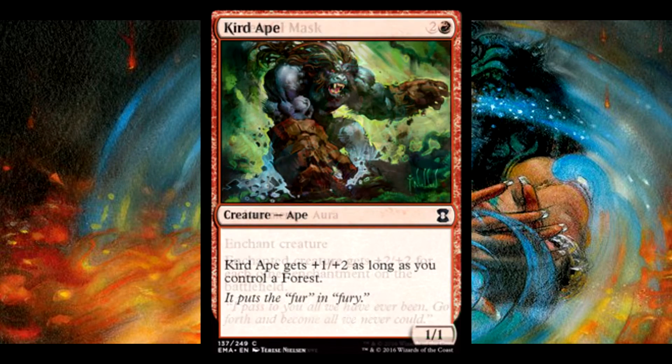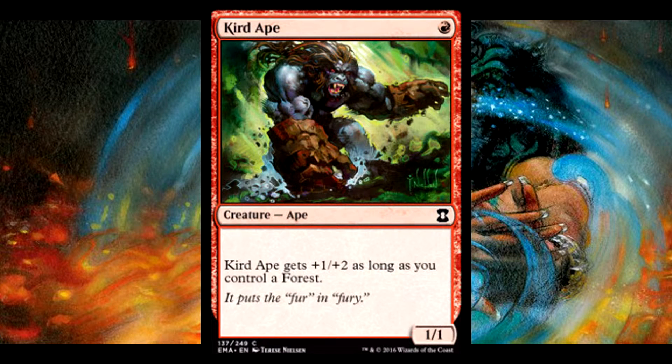And then we have Curd Ape. This guy is absolutely amazing. Popper is going to have another amazing card in this set. Popper, in general, has gotten quite a few cards that it has needed reprinting very badly, and that is one.